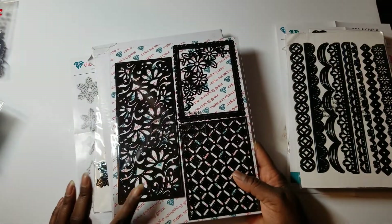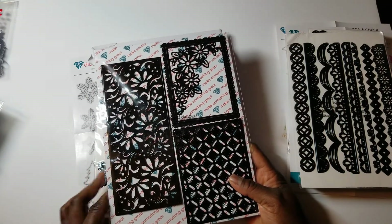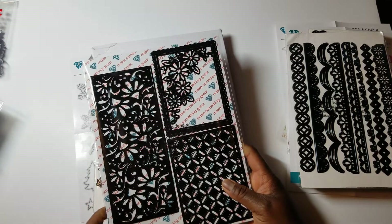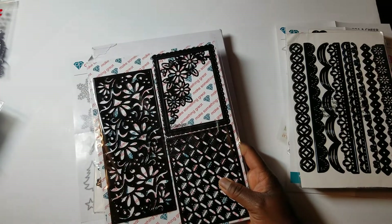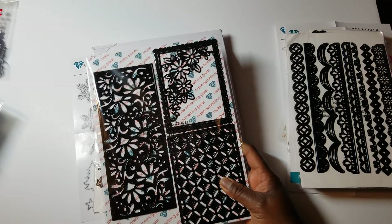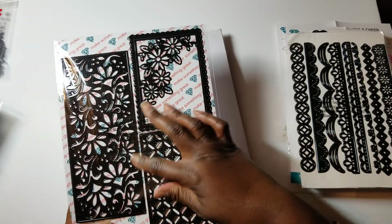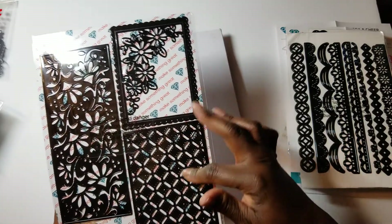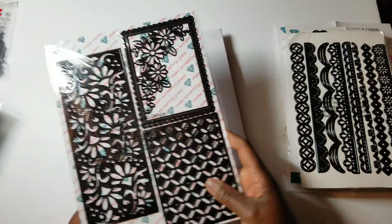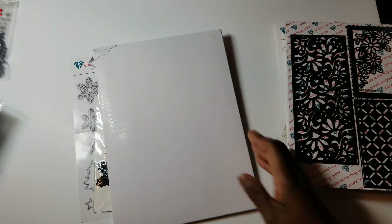Then I got this one which was actually on HSN — I believe it still is. It's called Country Garden Backgrounds. You get a slimline background and two A2 backgrounds, and that one was $17.50.